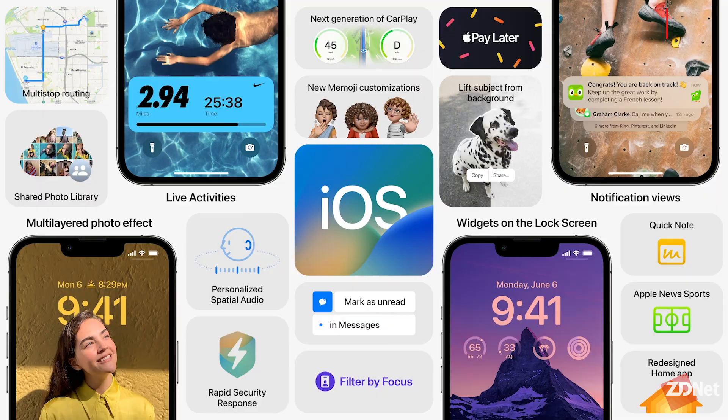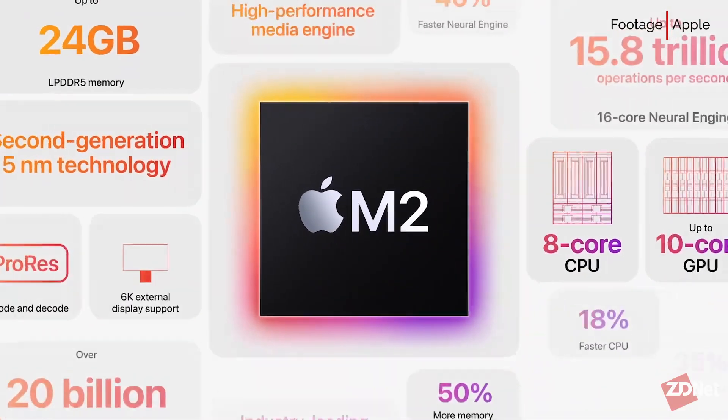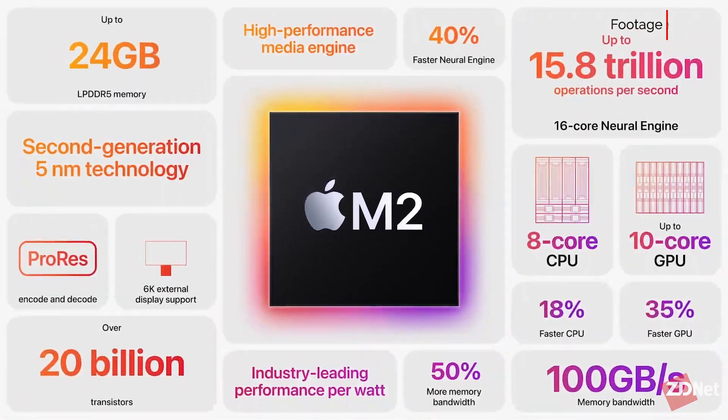WWDC 2022 is jam-packed with a ton of new tech, changes, and updates coming to Apple's lineup. To make it super easy for you to know exactly what's coming to iOS 16, watchOS 9, a new M2 chip, and so much more, we've rounded up the biggest and most important news that came out of this year's keynote. Let's jump right in.